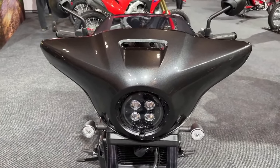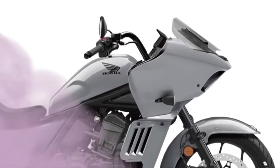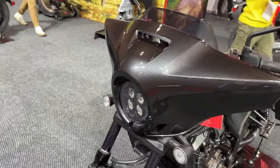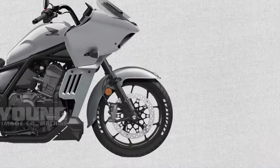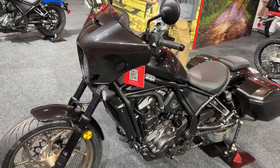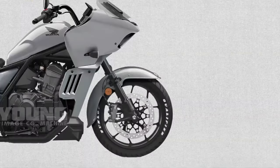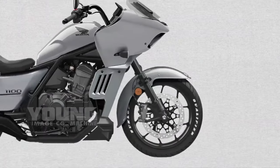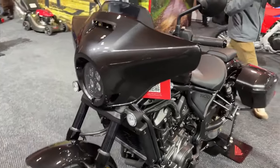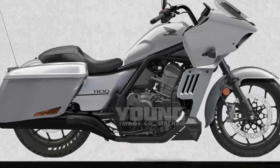Wheels and tires: the bike is equipped with durable alloy wheels and high-performance tires that offer excellent grip and stability. This combination ensures a smooth and controlled ride, whether on winding roads or straight highways. To enhance touring comfort, the Rebel 1100 Tour comes with a full-sized adjustable windshield and integrated fairings, which help reduce wind resistance and provide better protection against the elements.